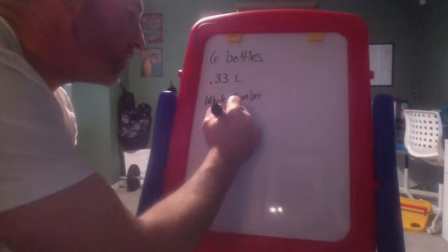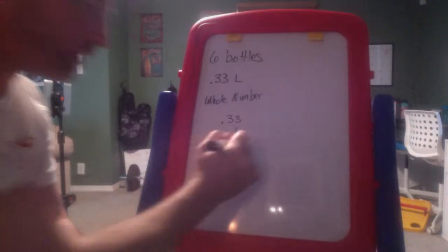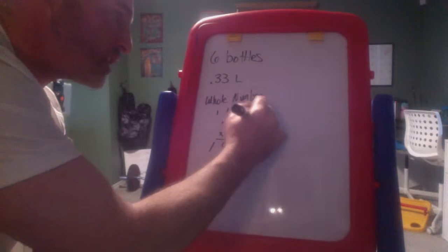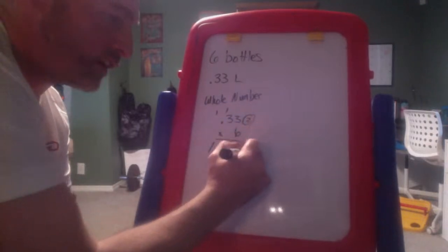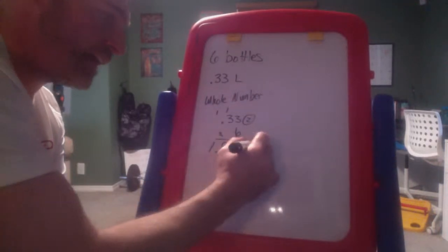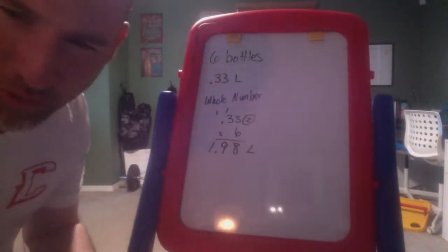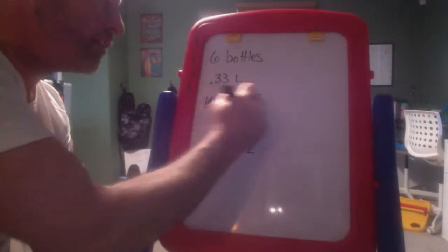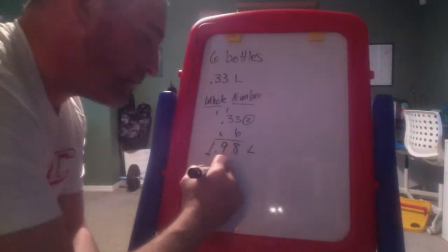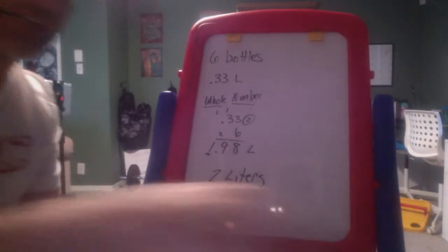I'm going to do 33 hundredths times six. That gives me 1.98. This has two decimal spots — the tenths and the hundredths — so I start my decimal and move it two spots. That's the exact answer, but I'm not done. I want the nearest whole number. The nine tells the one to round up, so my answer to number one is two liters.